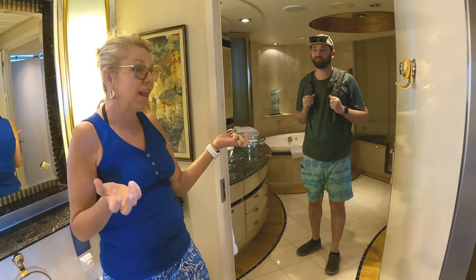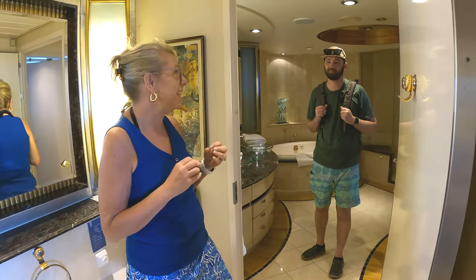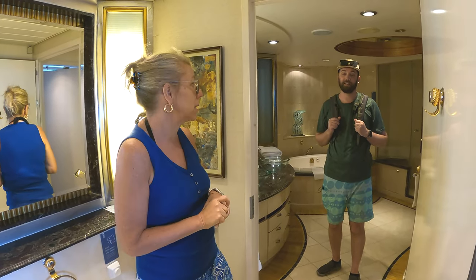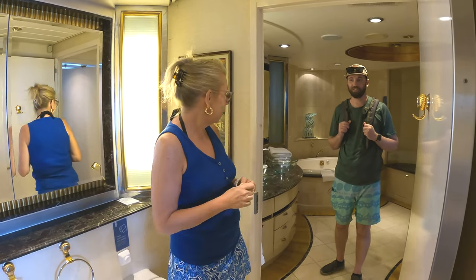It has a lot of outlets, which helps. Normally on cruise ships you don't have outlets by the beds, but this one does, which is nice. Maybe the newest ships have them — some of the newer ones do, but not most. This is really cool — it's a great room and we're lucky to have it.